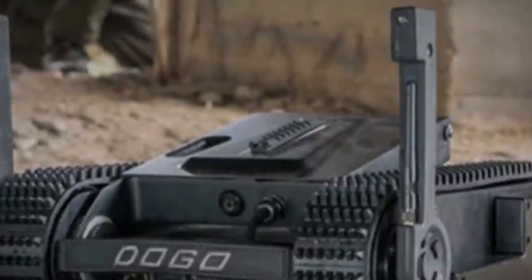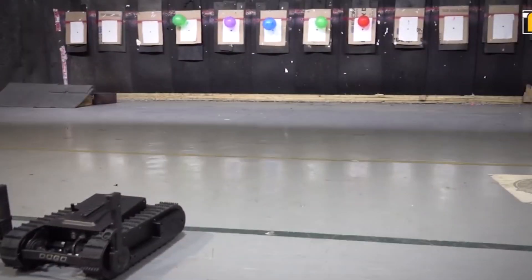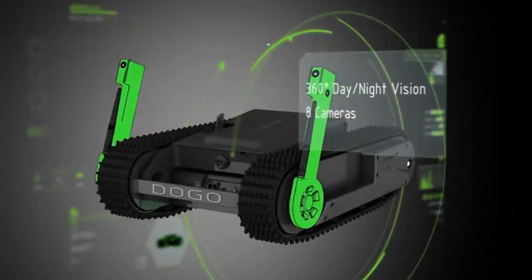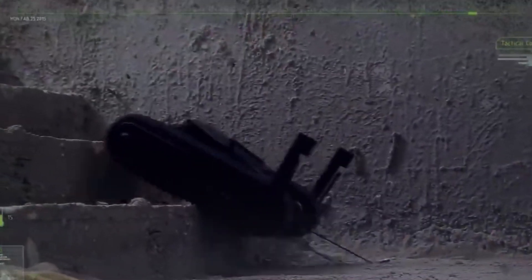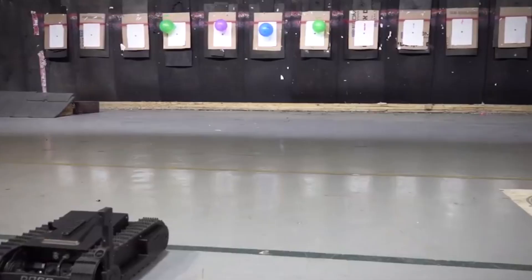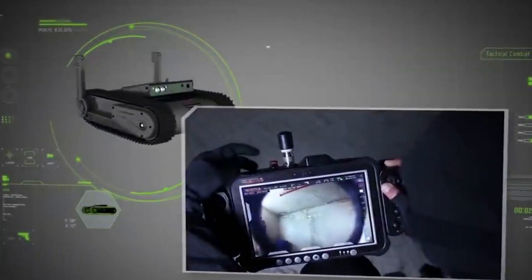Number 7: DOGO. Don't let its compact design deceive you — Dogo is anything but a mere plaything. Crafted by General Robotics in Israel, this lightweight combat robot weighs in at a mere 24 pounds. Its most striking feature is its concealed 9mm Glock 26 pistol, capable of holding 14 rounds of ammunition. Dogo serves as an extension of the soldier controlling it, enabling the neutralization of threats while keeping operators out of harm's way. Equipped with a built-in speaker, it can facilitate negotiations or create distractions using sounds like barks or sirens.